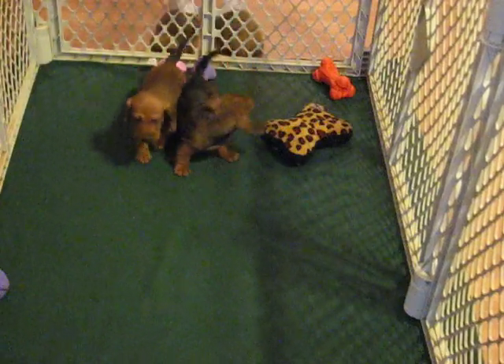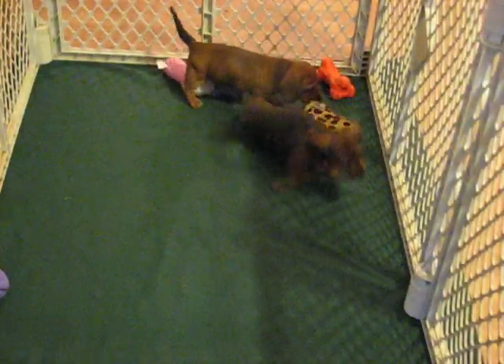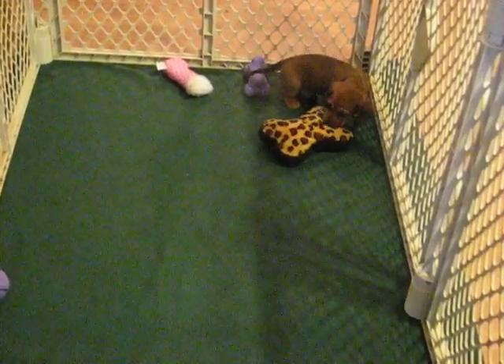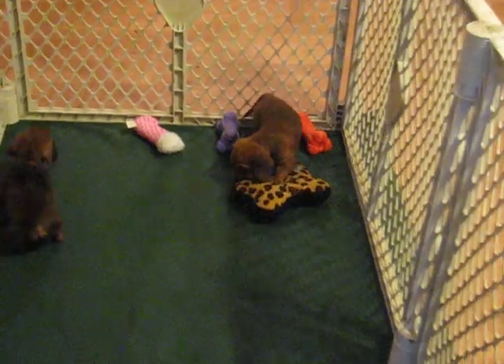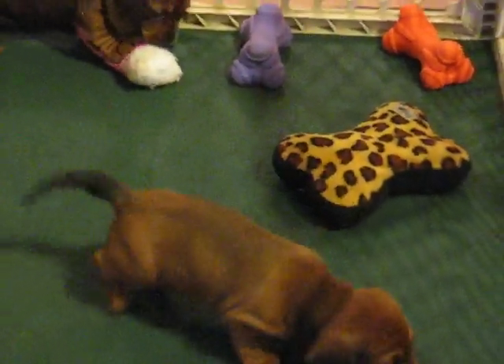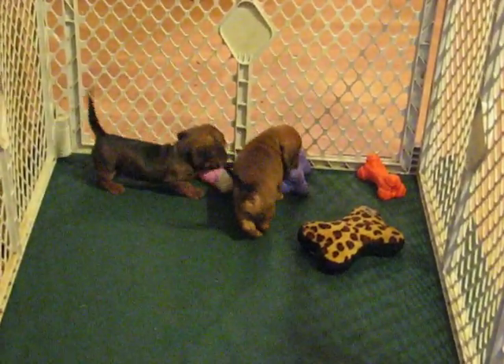Nice, nice babies. I may just have to repeat this breeding — it's so nice. There's the male over there, nice nice boy. Give me a call if you're interested and I'll talk with you then. Thanks, bye-bye.